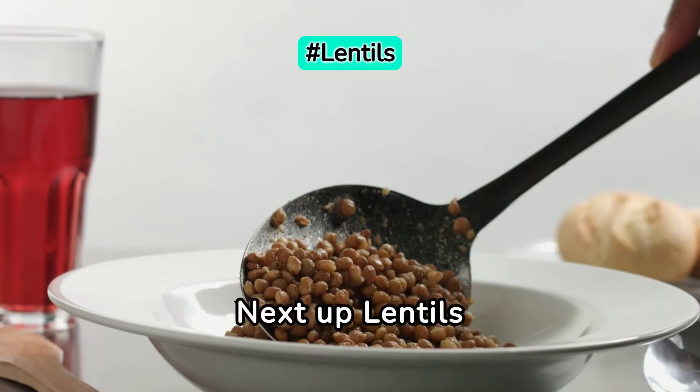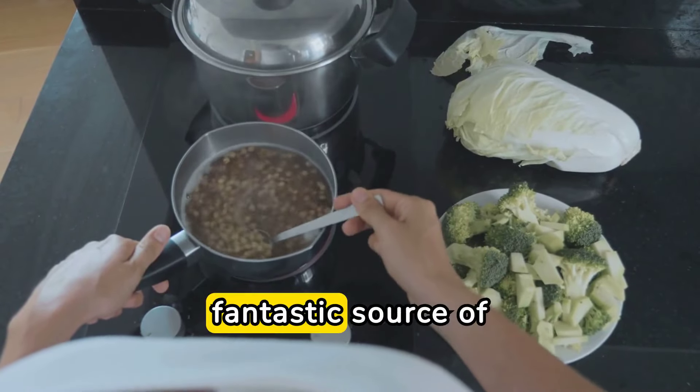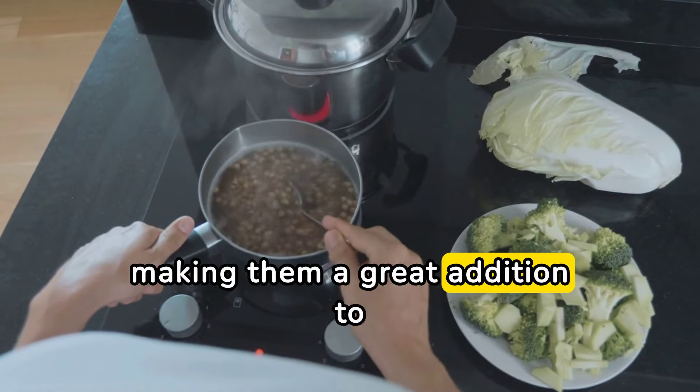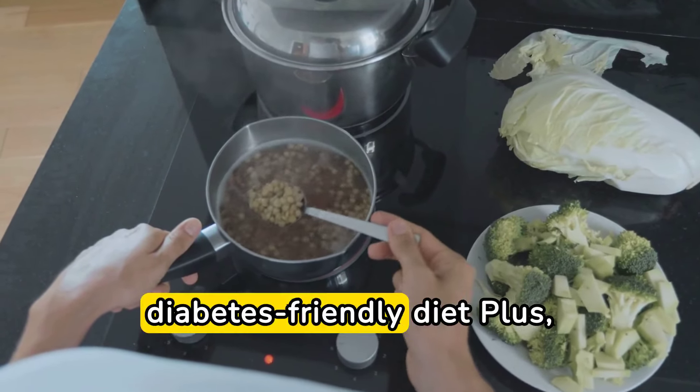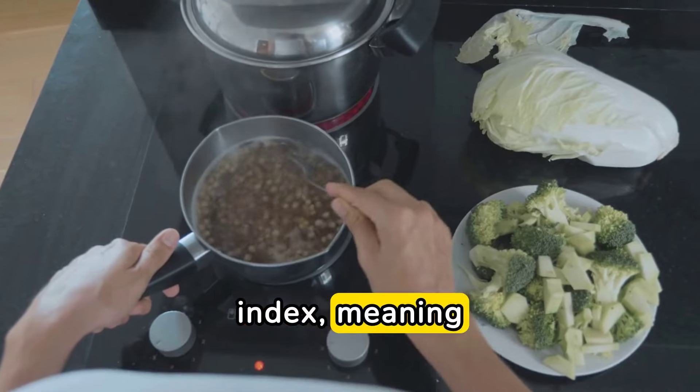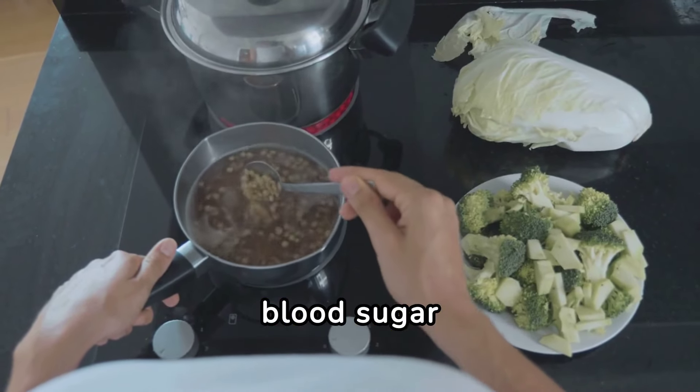Next up, lentils. Lentils are a fantastic source of protein and fiber, making them a great addition to any diabetes-friendly diet. Plus, they have a low glycemic index, meaning they won't cause spikes in blood sugar levels.